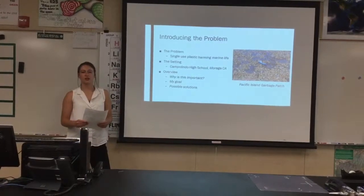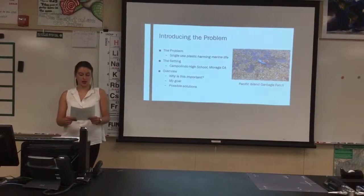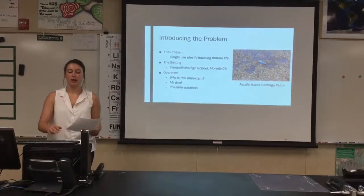The setting is Campolindo High School in Moraga, California, which is where we are today. To preview the following main ideas, I will talk about why this is important, my personal goal, and possible solutions to the issues of plastic straws.